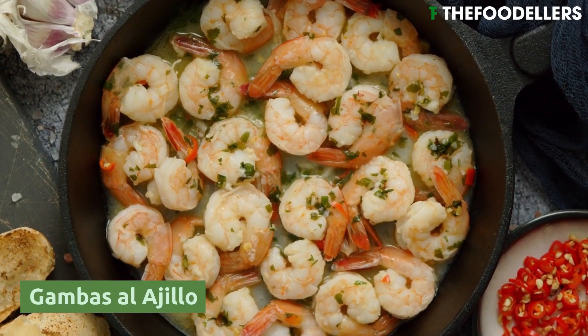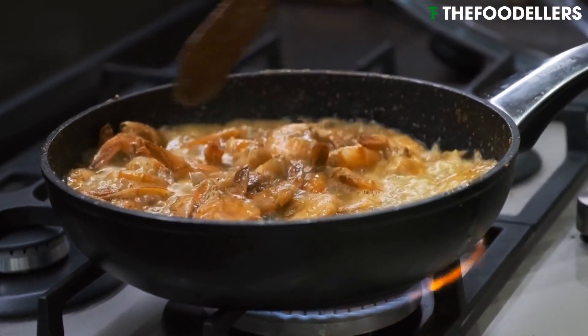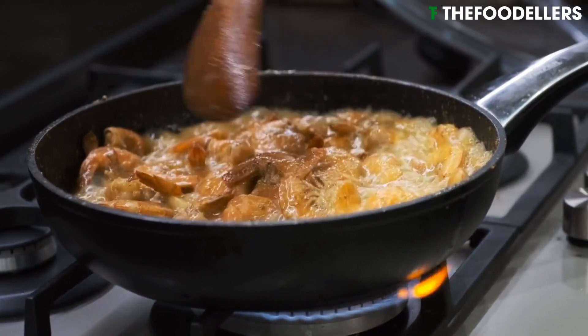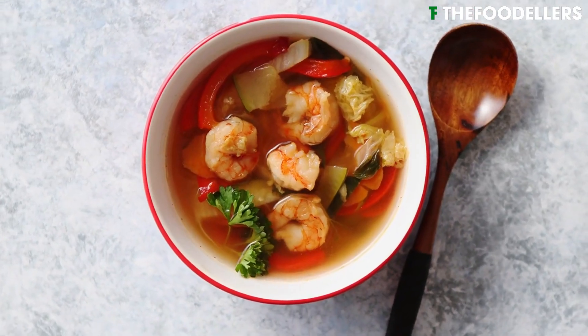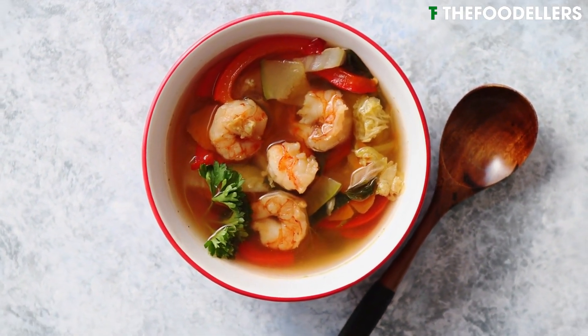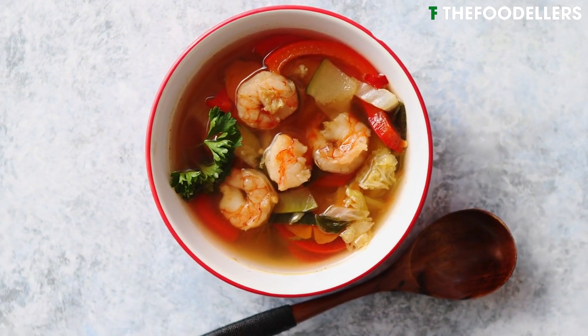Gambas al ajillo, also known as garlic shrimp, is a classic Spanish dish with fresh shrimp and garlic. The dish is prepared by sautéing shrimp in olive oil with garlic, red pepper flakes, and sometimes a splash of white wine.